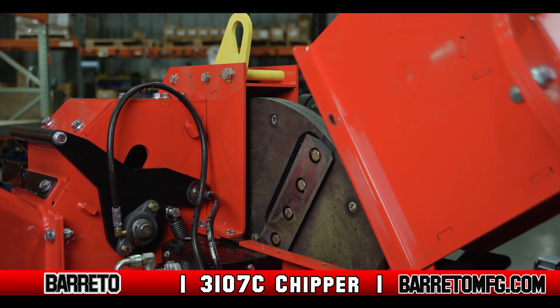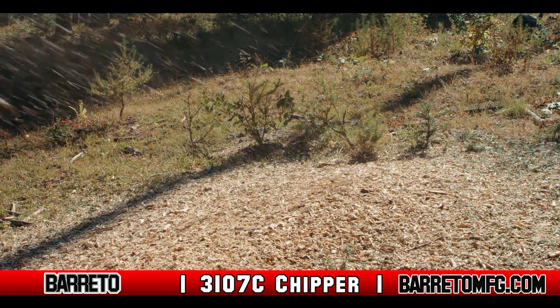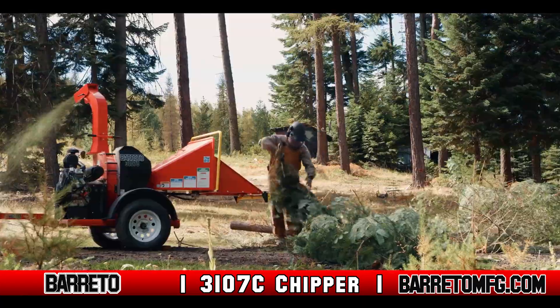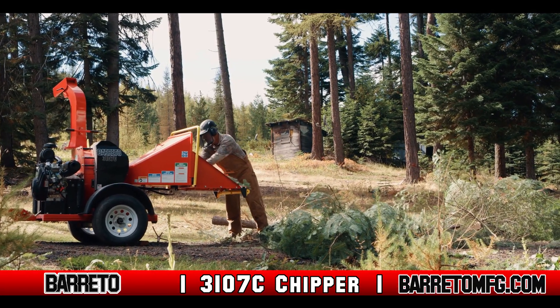This powerful engine houses a flywheel that drives two double-sided knives that reduce the material into small chips. The 7-inch Chipper is a rugged, heavy-duty design manufactured to withstand daily use.